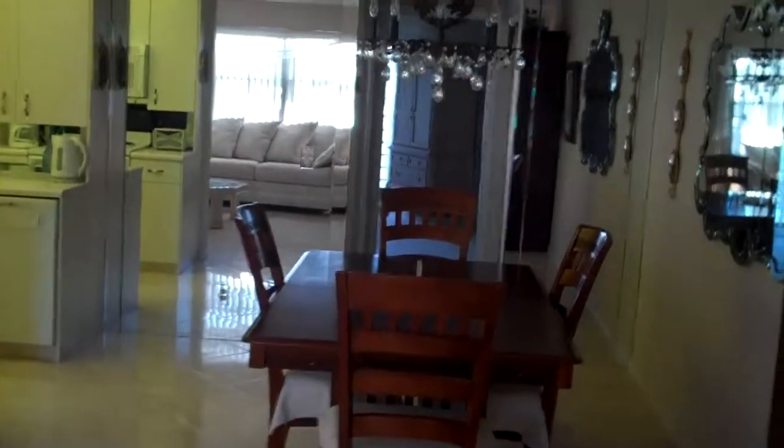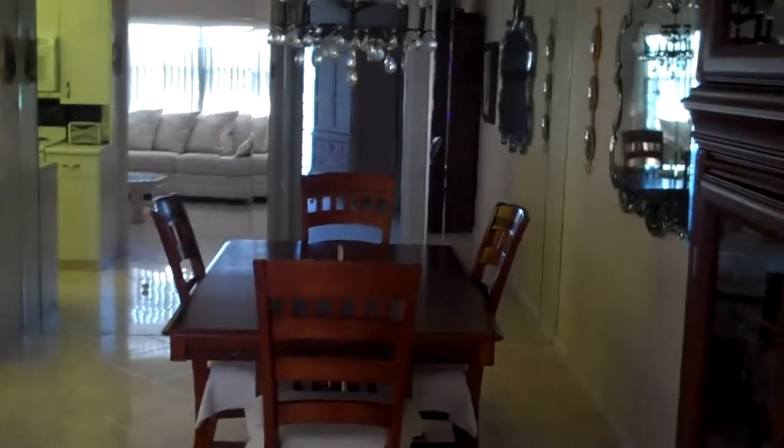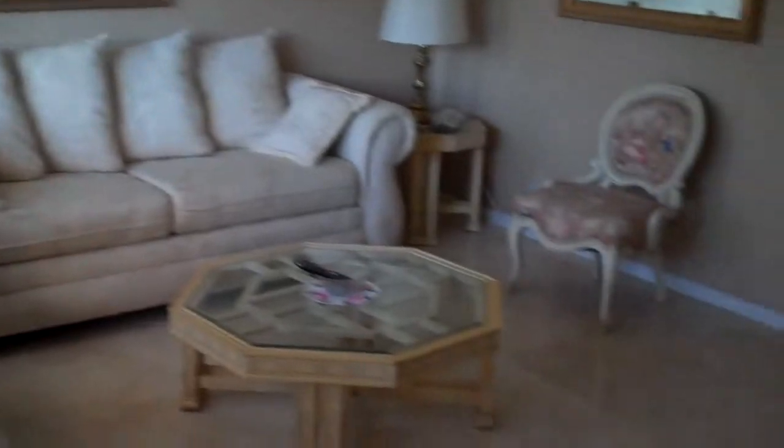2042 Cornwall C, second floor, one bedroom, one and a half bath, tastefully furnished with porcelain tile in the living area.